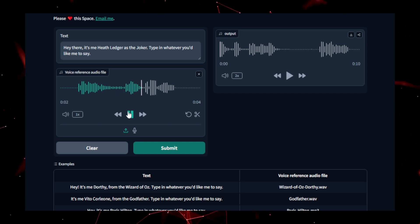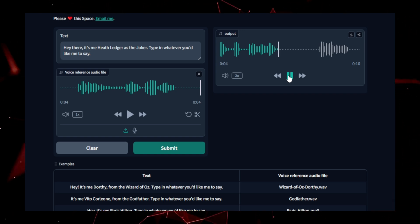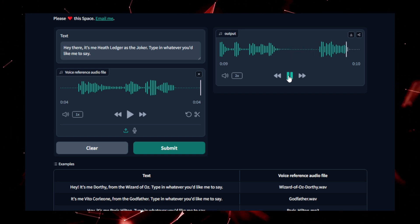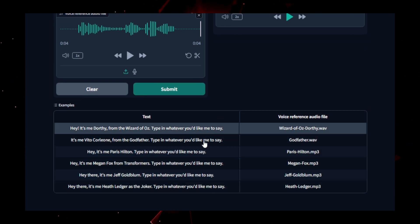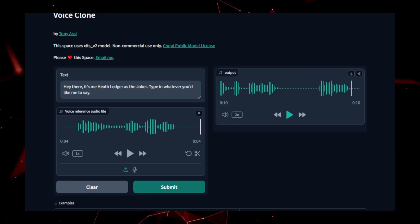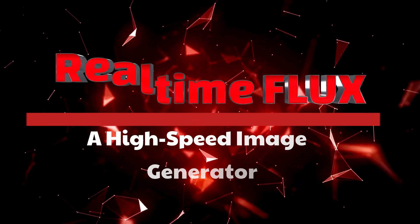VoiceClone also has practical applications in accessibility, providing speech alternatives in different languages or for users with disabilities. In short, VoiceClone is an innovative tool that allows you to recreate and manipulate voices with ease. It's an excellent option for anyone in need of voice replication technology, offering both convenience and creativity for a wide range of applications.